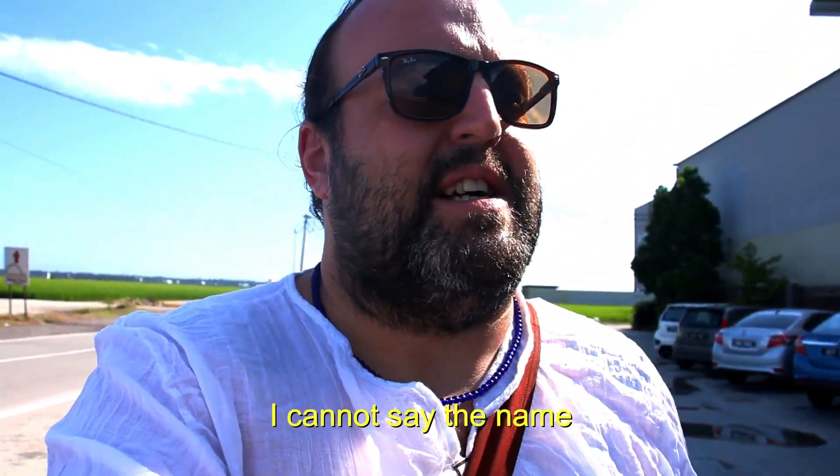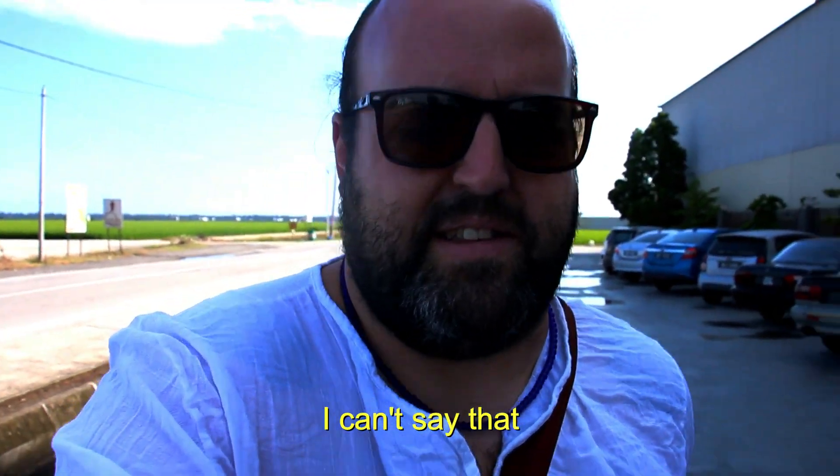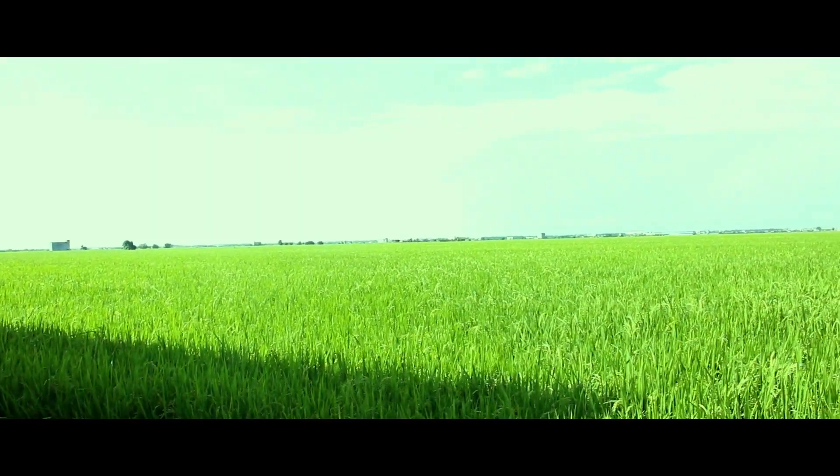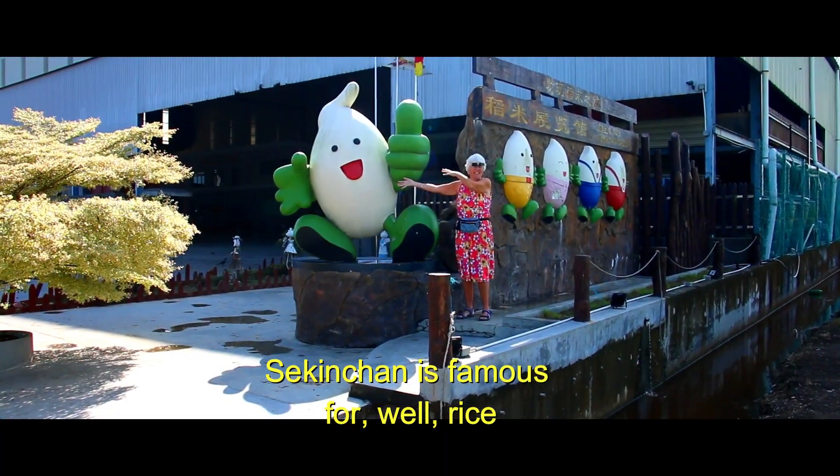We are in — I cannot say it — Saki-chan. Welcome to Saki-chan. Saki-chan is famous for, well, rice.